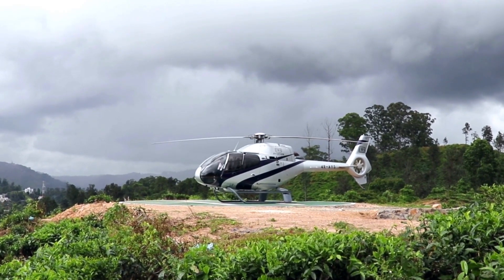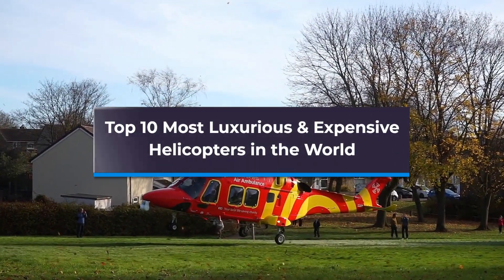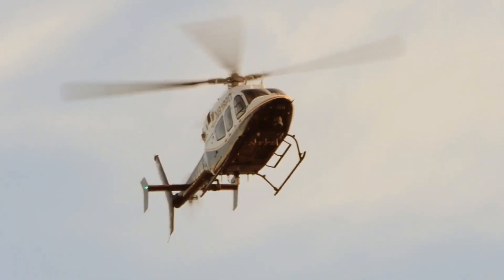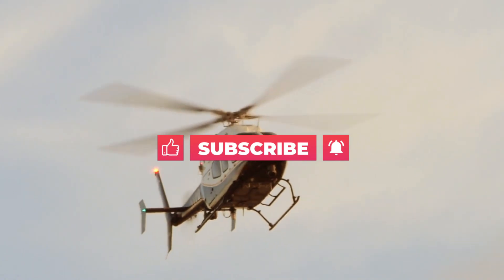In this video we're going to talk about the top 10 most luxurious and expensive helicopters in the world revealed. Before starting, do like the video and subscribe to the Luxury Lord for future updates.